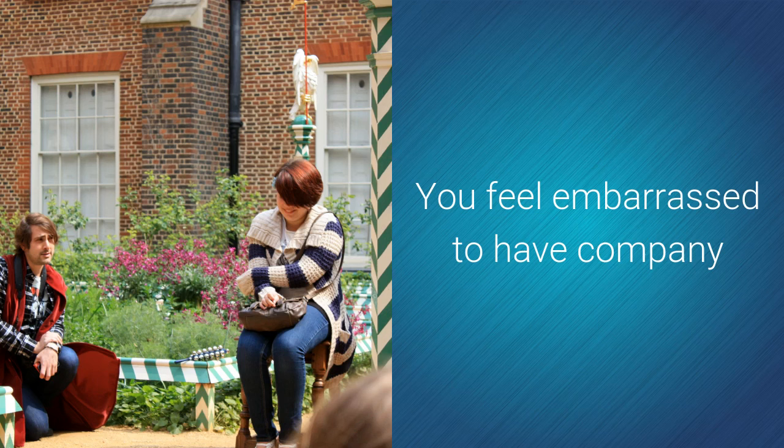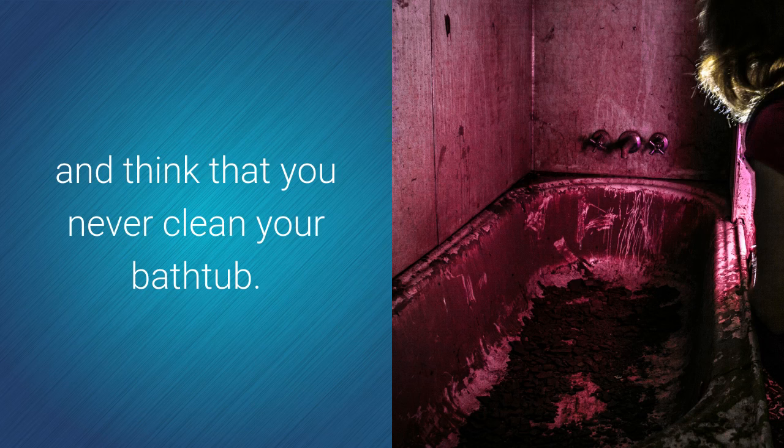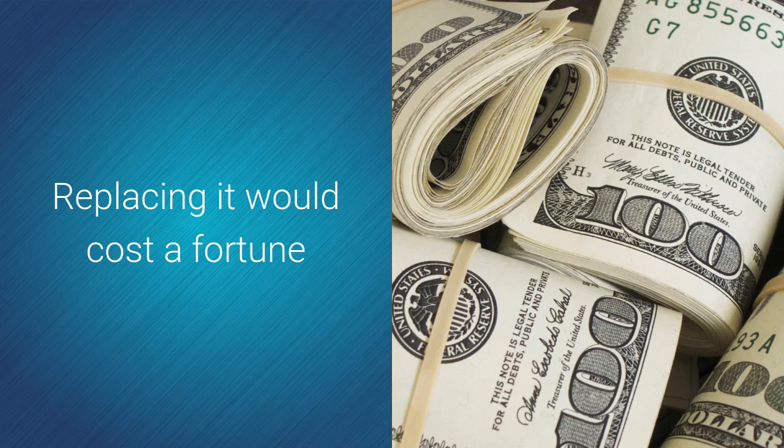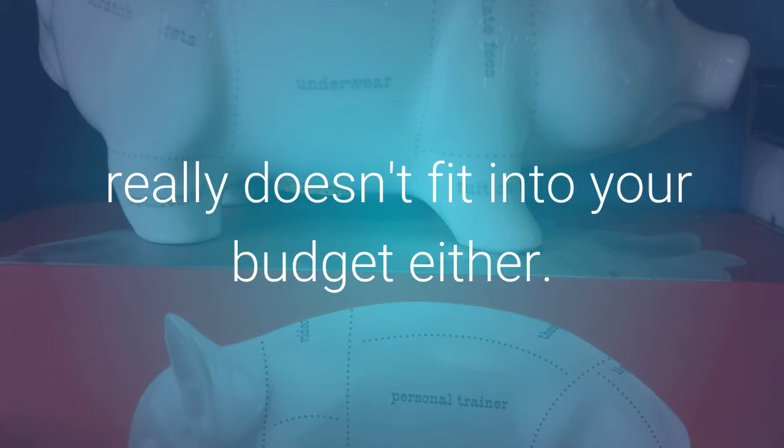You feel embarrassed to have company because you don't want them to see the bathroom and think you never clean your bathtub. Replacing it would cost a fortune and hiring a full-time maid to clean it twice a day doesn't really fit into your budget either.